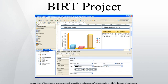BIRT report designs are persisted as XML and can access a number of different data sources including JDO data stores, scripting objects, POJOs, SQL databases, web services, and XML.